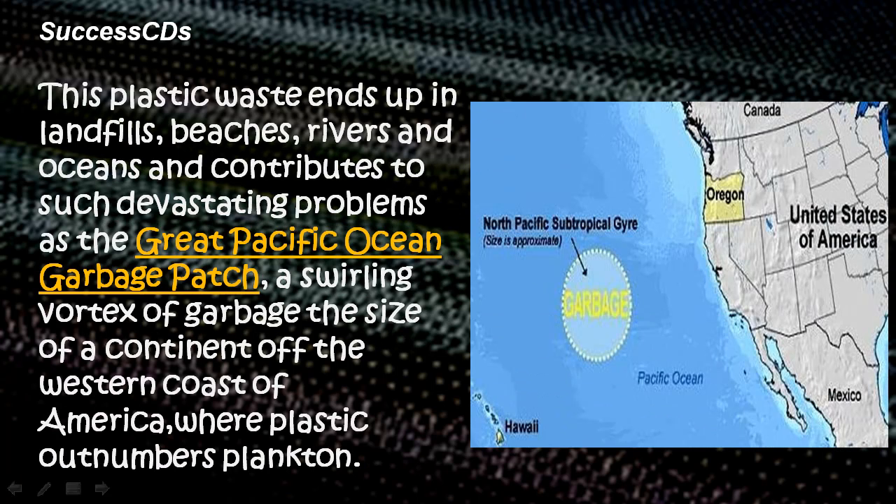This plastic waste ends up in landfills, beaches, rivers and oceans, and contributes to such devastating problems as the Great Pacific Ocean garbage patch — a swirling vortex of garbage the size of a continent off the western coast of America, where plastic outnumbers plankton.